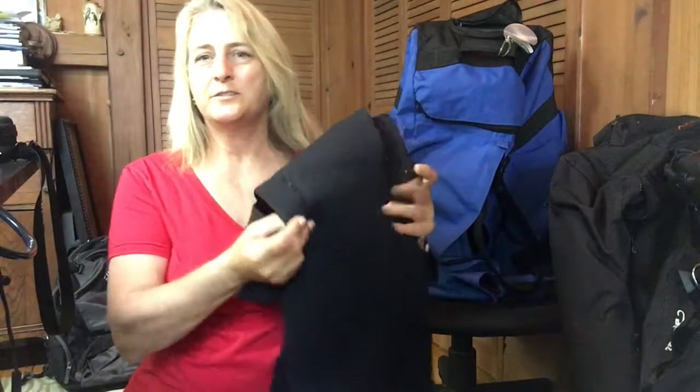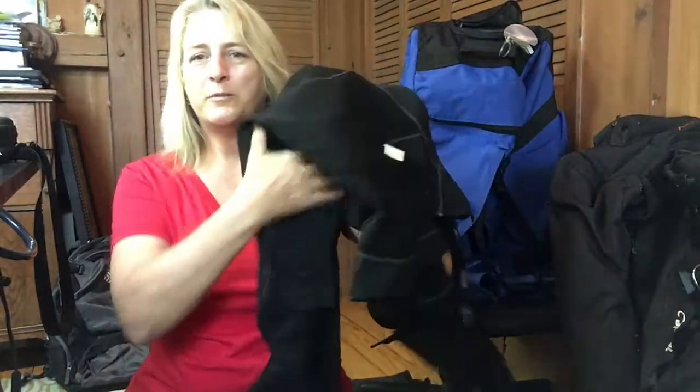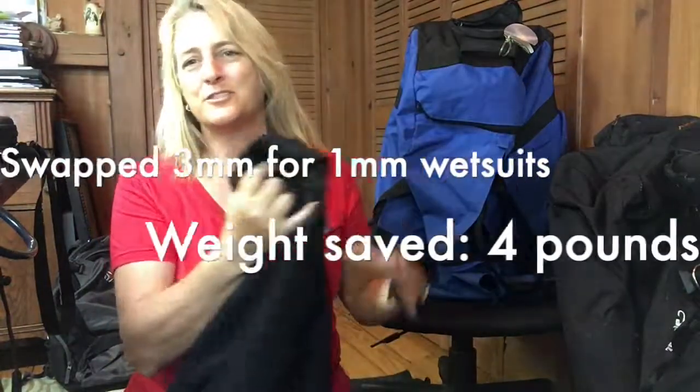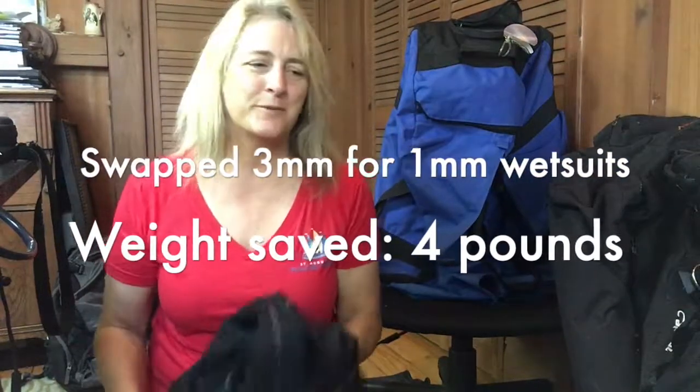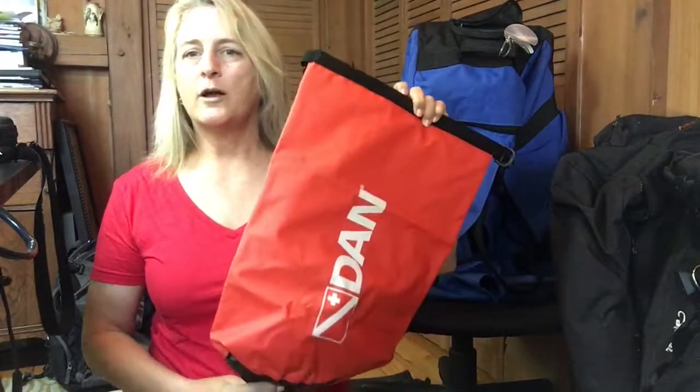Instead of taking 3mm wetsuits — we don't need those for Cuba — we took 1mm wetsuits with us. The funny thing was we could have just not taken them at all, because we ended up diving in t-shirts and SPF shirts. We didn't need the wetsuits at all.